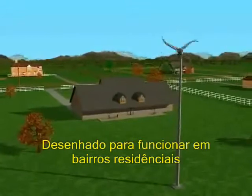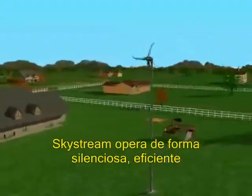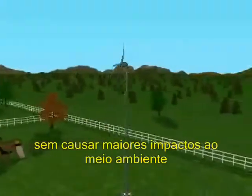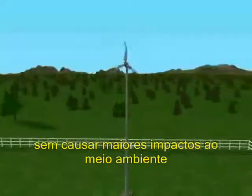Designed to work in residential neighborhoods, Skystream will quietly, efficiently and reliably produce energy without creating any undesirable impacts to the surrounding environment.